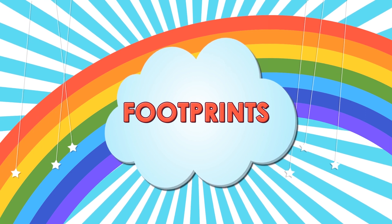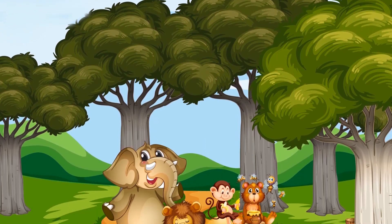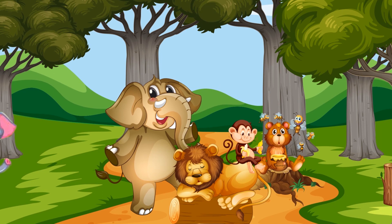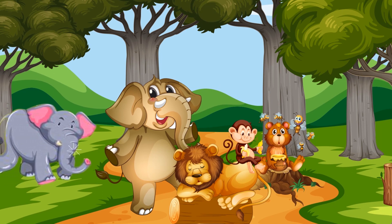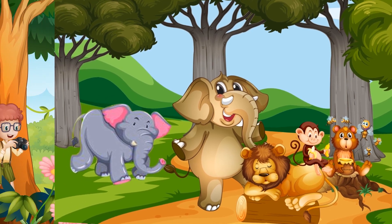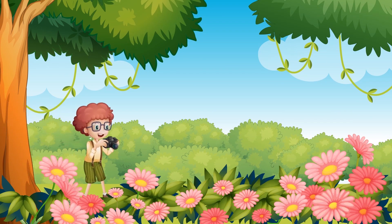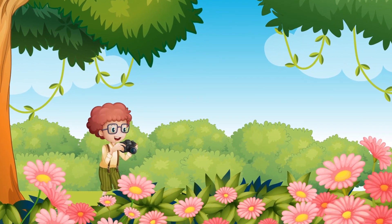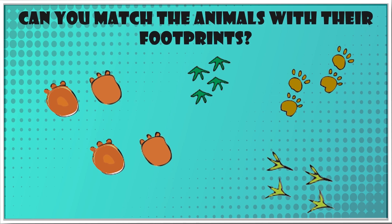Footprints. One day some baby animals were playing on a muddy road in a jungle. All of a sudden an elephant shouted, Run! Run! Go to your home! Bholu is coming to shoot with his camera. So all the baby animals ran away. When Bholu came with his camera, all he saw were the footprints of these animals. Can you match the animals with their footprints?